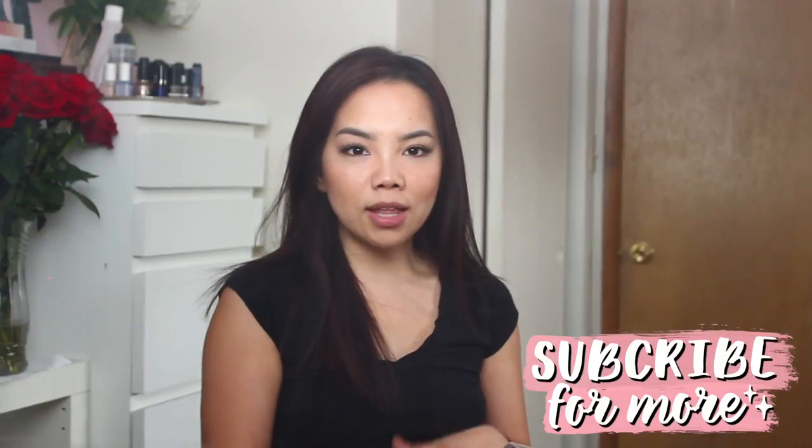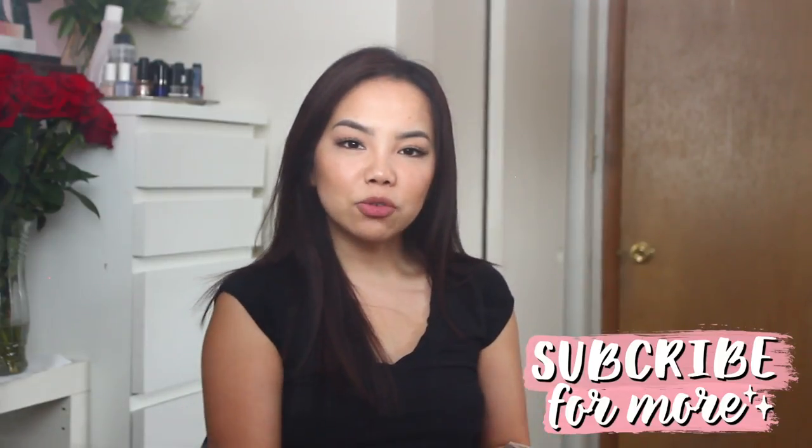That is it for my wedding haul — I hope you guys enjoyed it! I will try to link anything I can find down below if you guys are interested. If you guys are new to my channel, please don't forget to subscribe and like this video if you enjoyed it. Thank you guys so much for watching and I will see you guys next time. Bye guys!